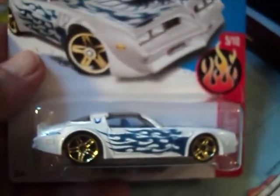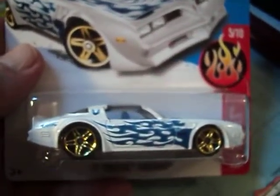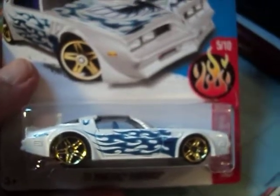Hey, Hot Wheel Collectors! How's it going? It's Hot Wheel Dude back with another Kraken video. I'll be opening up some cars for you to look at.